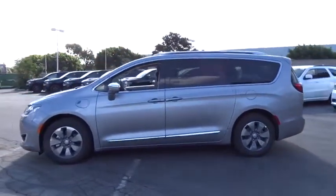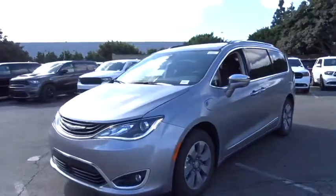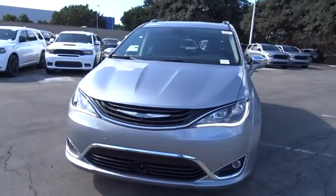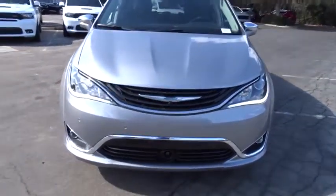Here are some of this vehicle's great options: power liftgate, steering wheel audio control, traction control, power passenger seat, navigation system, remote engine start, stability control, keyless entry.